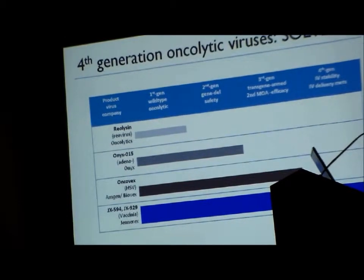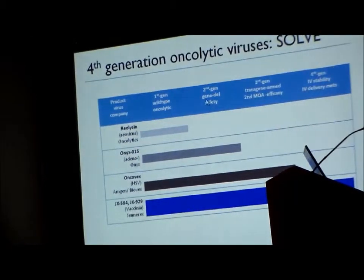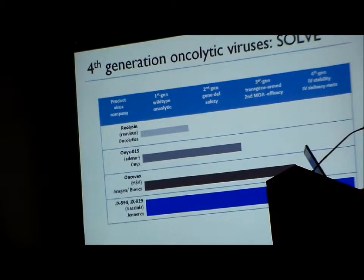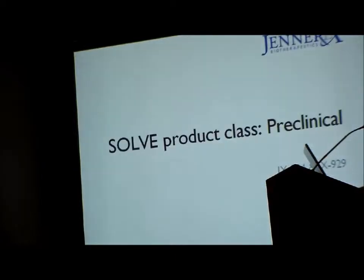We hope we have something that has solved and retained the safety and selectivity of those first-generation products, but also has a transgene arming capacity similar to the herpes virus from Biovex — which was recently purchased by Amgen — but now gives us finally the IV stability and IV delivery that we wanted.